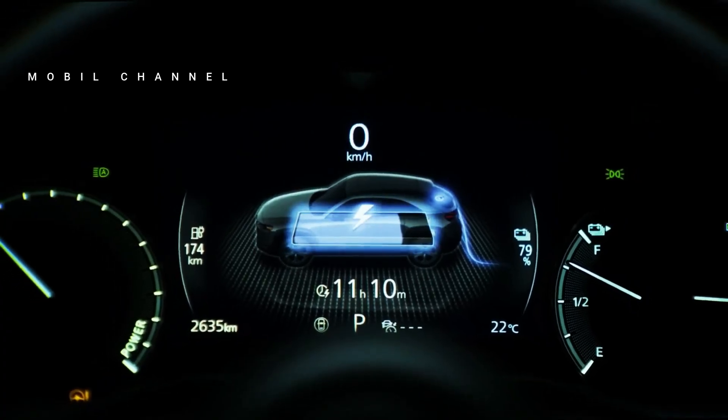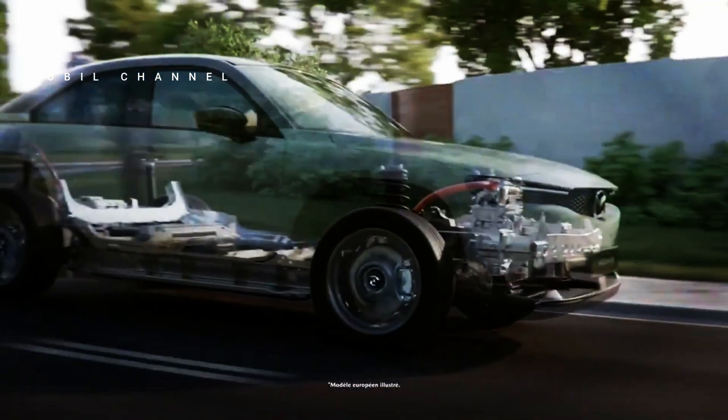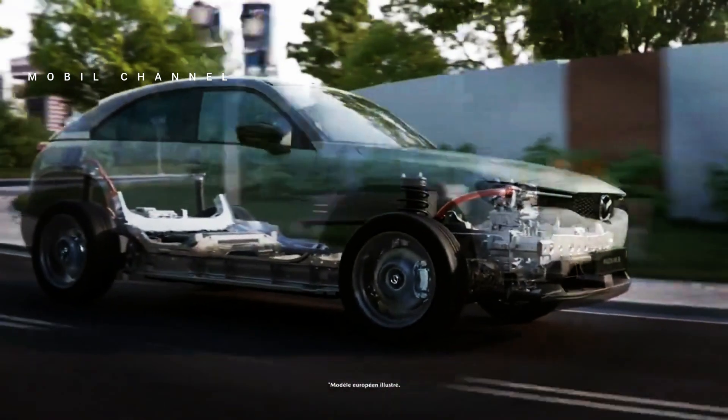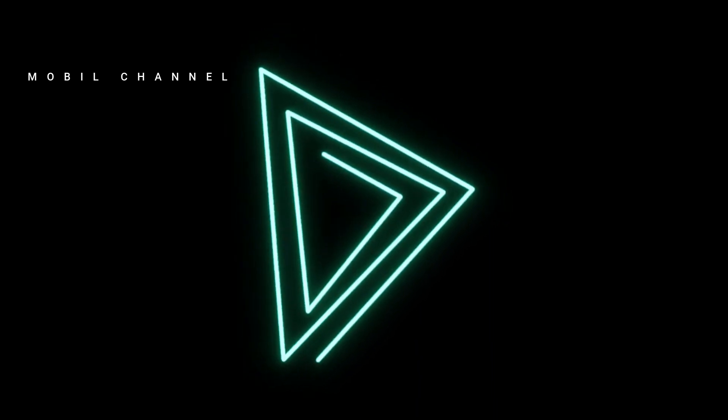In Indonesia, through the CX-60 SUV model, which features a 3.3-liter six-cylinder E-SkyActive G turbocharged engine paired with mild hybrid technology with a capacity of 48V.